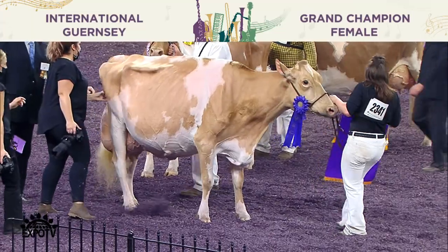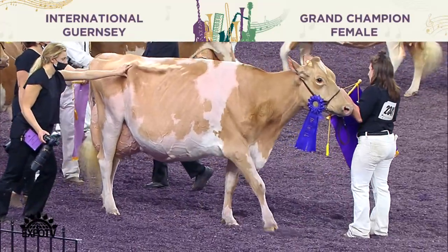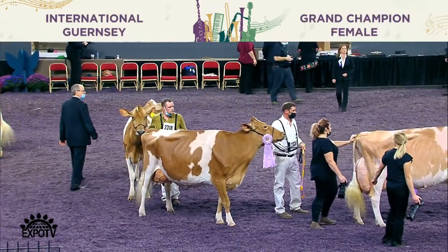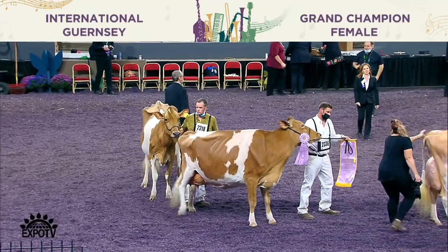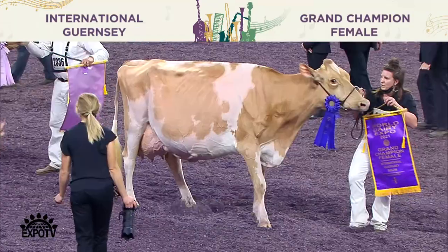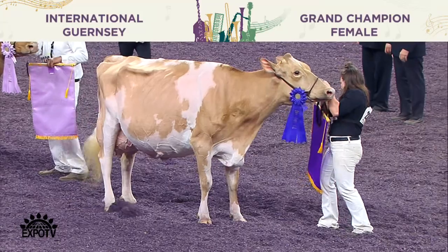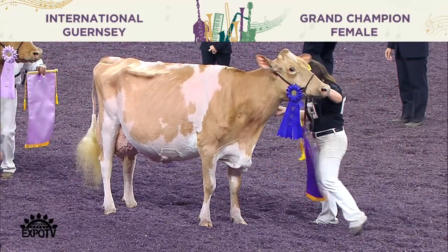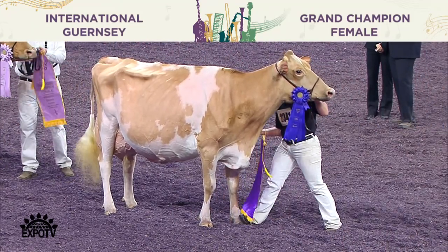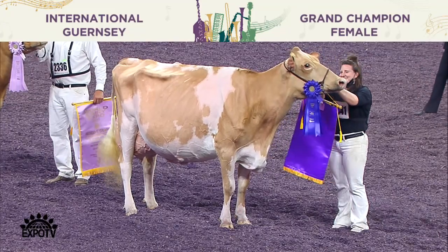Our grand champion female of the 2021 International Guernsey Show has been determined. Honorable mention goes to entry 2318, Springhill Mentor Joyce, Springhill Farms, Big Prairie, Ohio. Our reserve champion is number 2336, Springhill Kojak Uno ET, exhibited by Ty and Ian Mader and Faith Ling, Springfield, Missouri. And our grand champion female of the 2021 International Guernsey Show is number 2341, Valley Gem Atlas Malt ET, Valley Gem Farms, Cumberland, Wisconsin. To add to their wheelbarrow of awards, Valley Gem Atlas Malt ET of Valley Gem Farms in Cumberland, Wisconsin has also been named our best uddered cow for the 2021 International Guernsey Show. Congratulations.